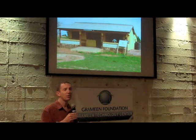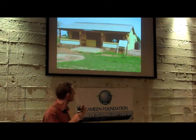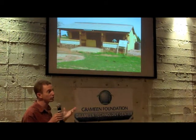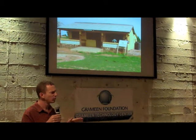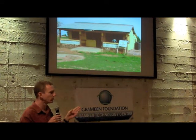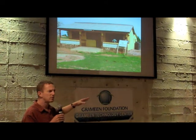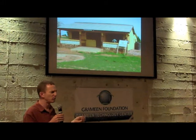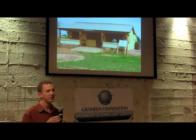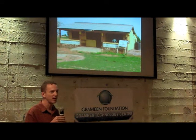The Ghana Health Service has a network of very small community health clinics. This is about the nicest one you'll see. Inside, there's one room off to the side where the nurse lives. They have two or three nurses that can live in these compounds. Sometimes there's a nurse midwife. There's another room that's an office where people can come in and be seen by the nurse. At best, there's a very small examination room, which oftentimes just has a table and is used for storage.